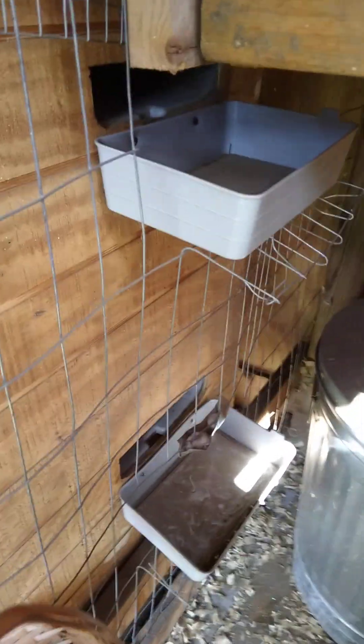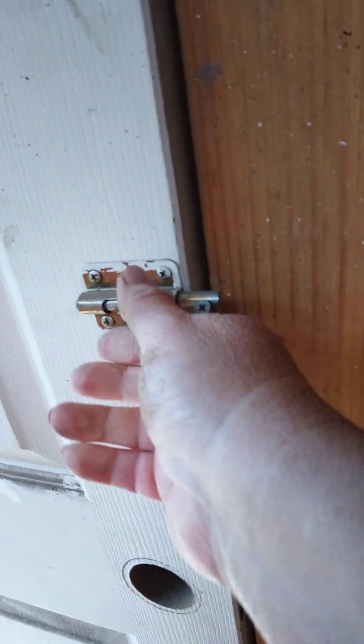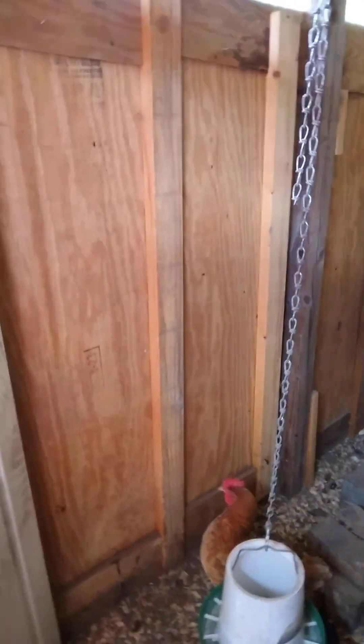And then I get back in here and I get out the feed and I get ready to feed all my chickens and turkeys.